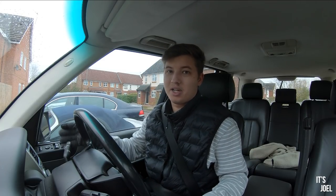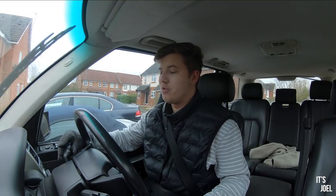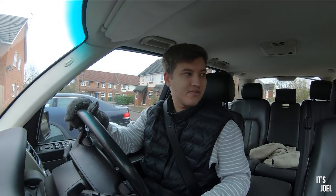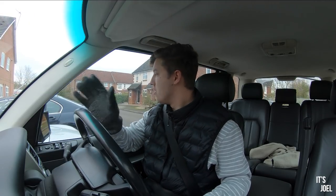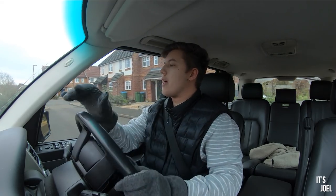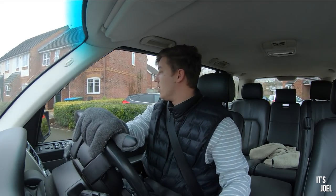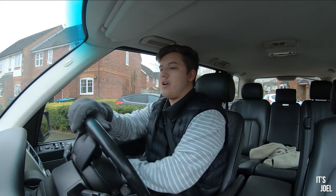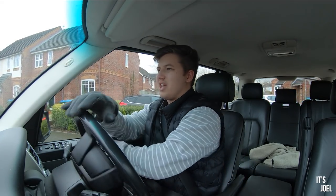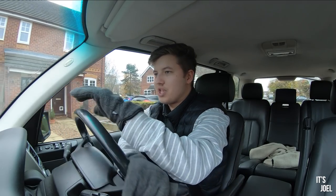It could be something like a buckled wheel causing the wobbling, so we'll take the car for a drive afterwards to see if that's fixed it. Regardless, we'll take it for wheel balancing and alignment once the new ones are on, as soon as I can get that booked in — hopefully you'll see that in this video.